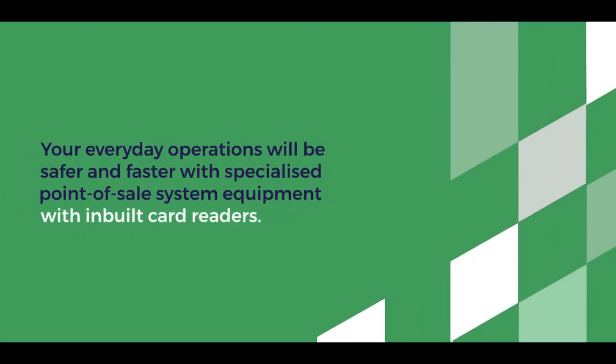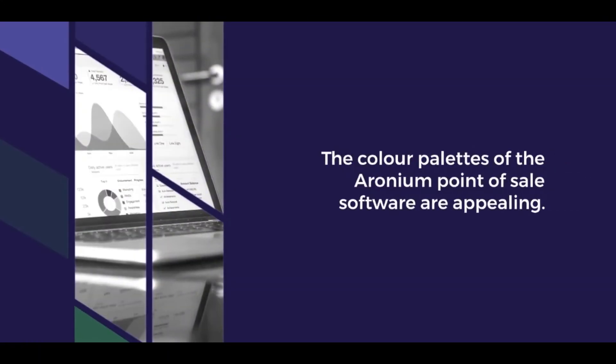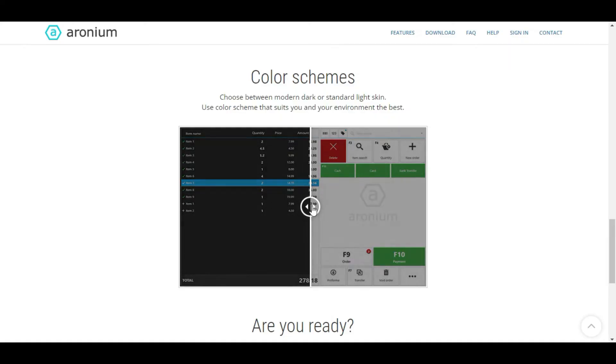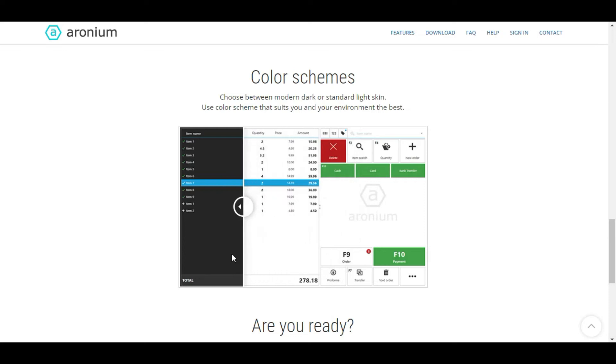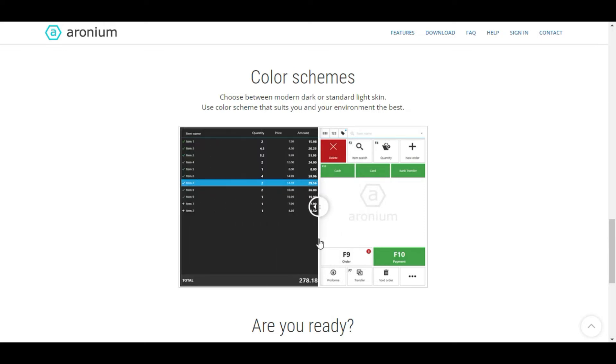If you use Erroneum point of sale, you may use a password to log in — your everyday operations will be safer and faster with specialized point of sale system equipment with built-in card readers. The color palettes of the Erroneum point of sale software are appealing. You have the option of using a modern dark or a traditional light skin theme, and you may choose a scheme that best matches you and your surroundings.